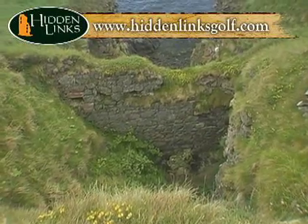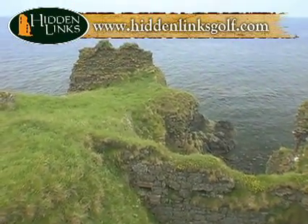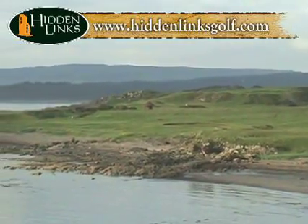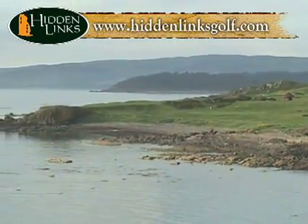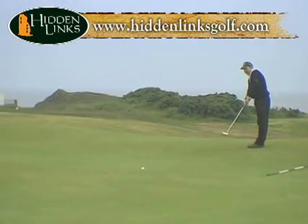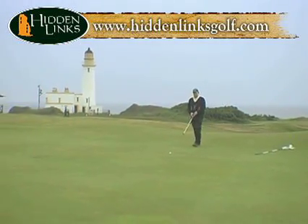Robert the Bruce was said to have been born here on July 11th, 1274, though there are other places that make the same claim. If the great Scottish king was indeed born here, what a view he had growing up. Back on the course, you haven't quite completed the 9th yet — you might end up with a birdie, but a tricky green is its last line of defense.